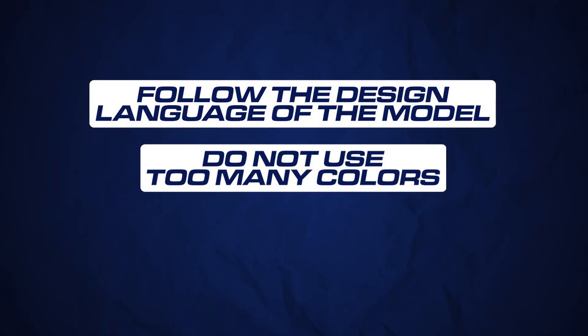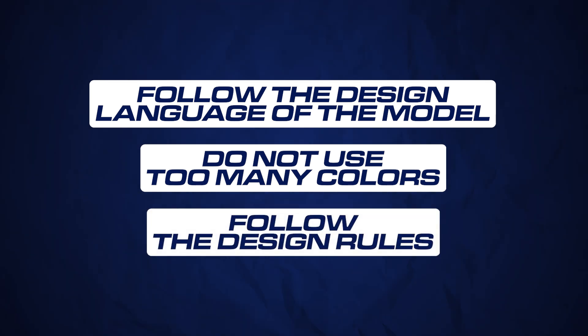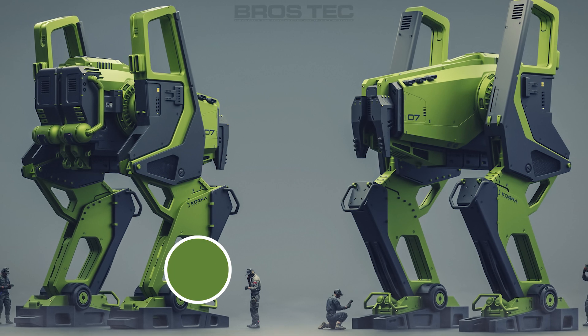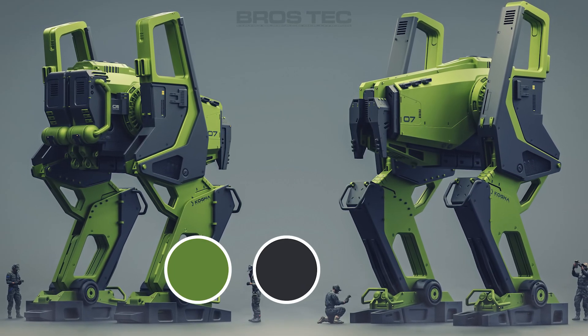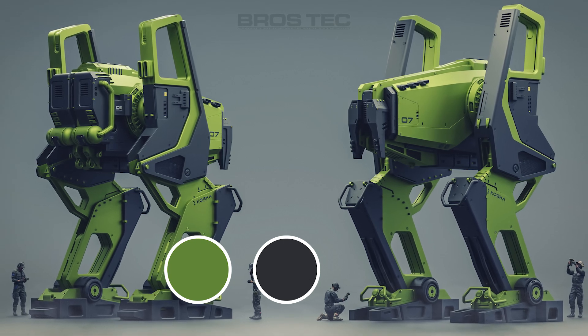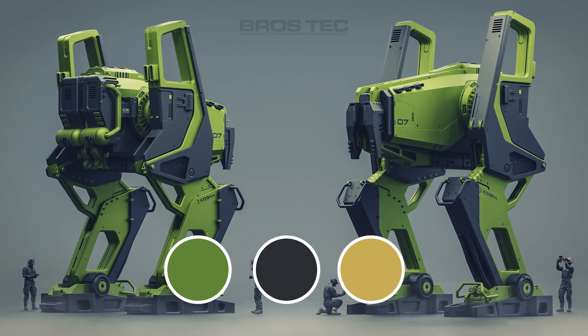Do not use too many colors and follow the design rules. A good practice is to start with one color and cover 70% of the model, then use another color or texture to cover the remaining 30%, and lastly use a tertiary color to add accents and details. I really don't use more than four colors in 90% of my work.